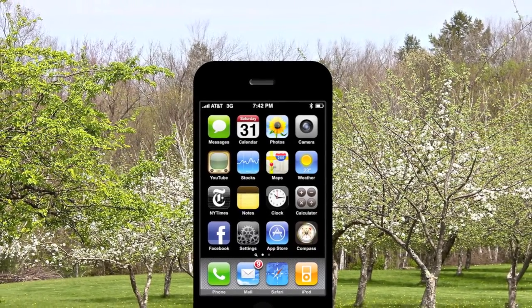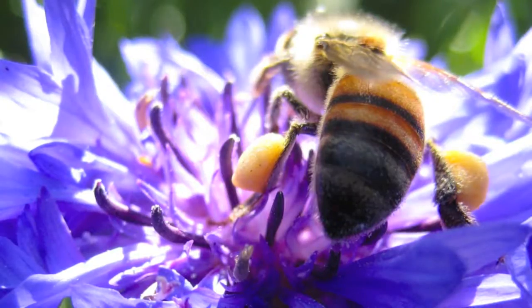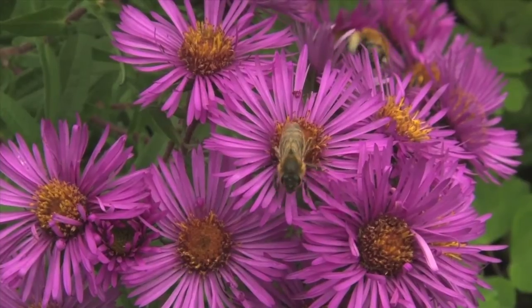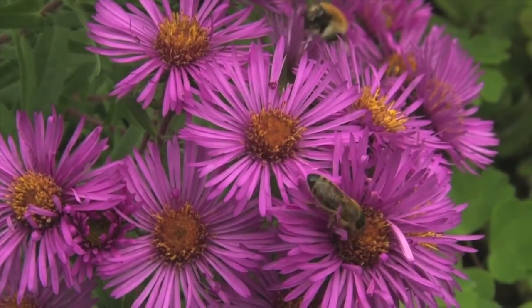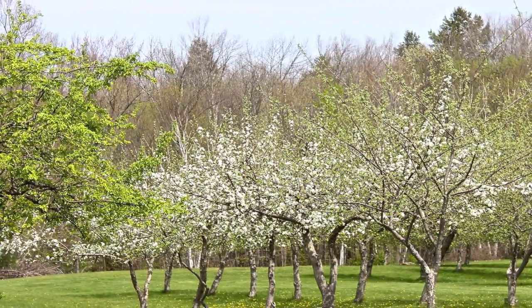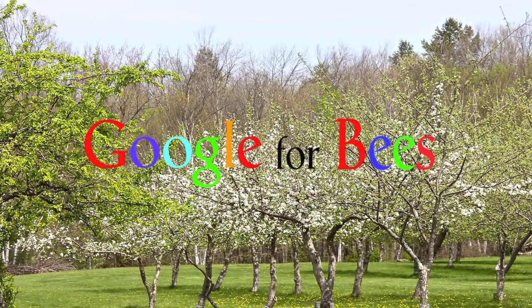Imagine an iPhone app that lets graduate students and researchers identify bees in the field. One could simply take a photo of a bee and instantly know its species. Research could be conducted much faster and identified bees could be released back to nature. This is not a reality yet, but we're setting up the first steps. We call it Google for bees.